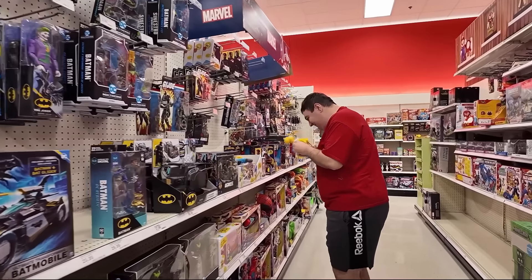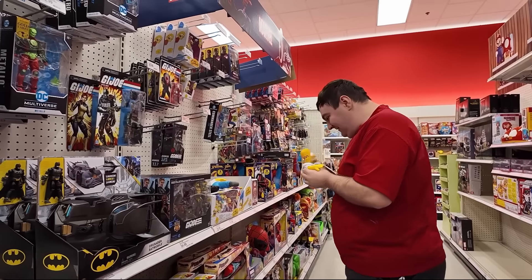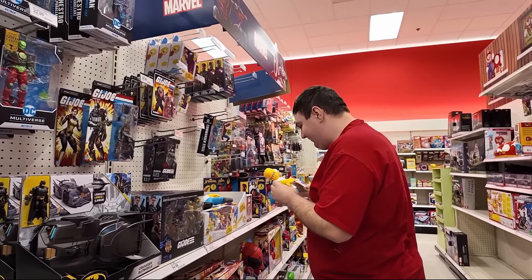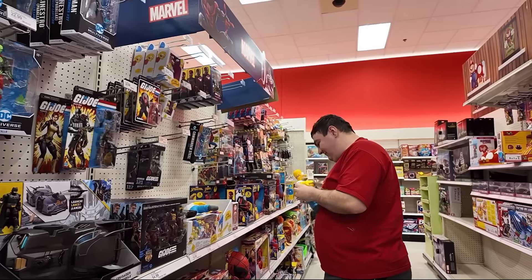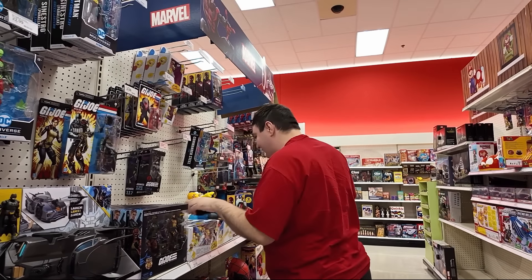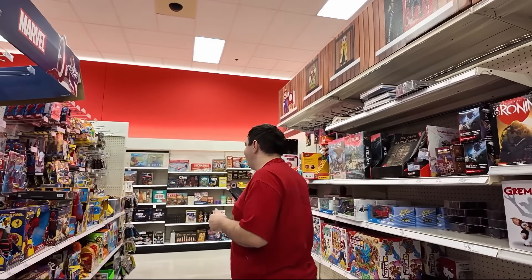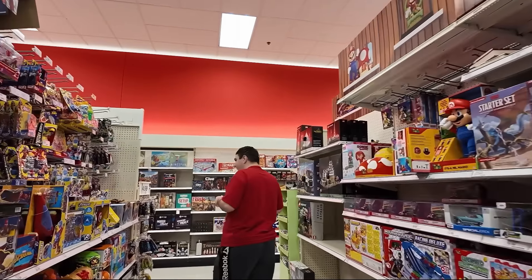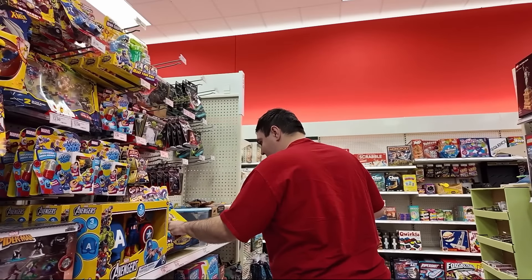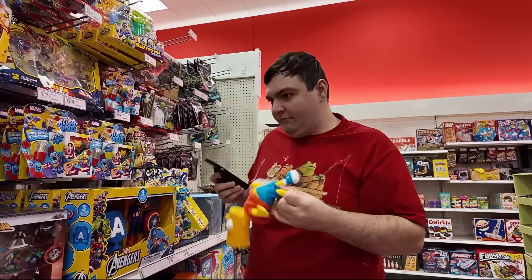Looks like Craig's found a Homer Simpson. Every time I see Homer Simpson, that song that Lurleen sang comes into my head. Craig, how's that song go? 'No one understands you but I do.' And the chorus: 'I finally found me a Homer.' Very catchy song — probably one of my favorite Simpsons episodes.